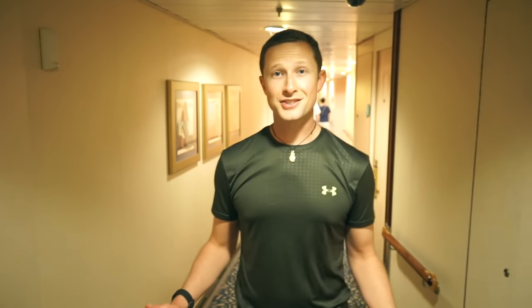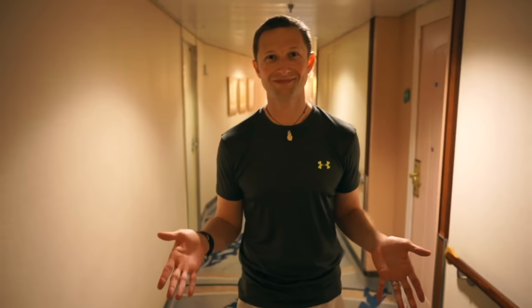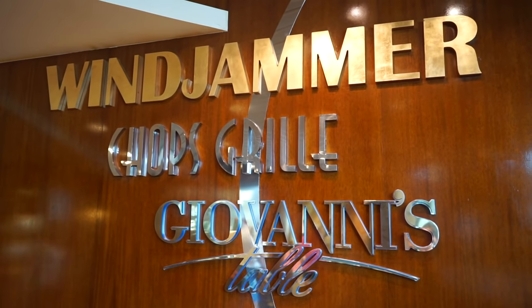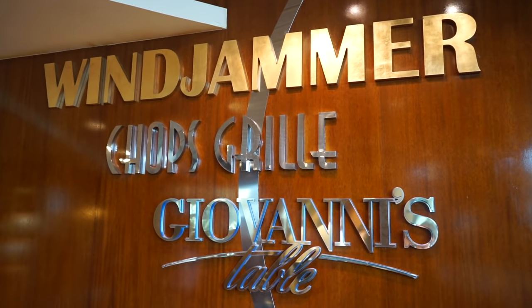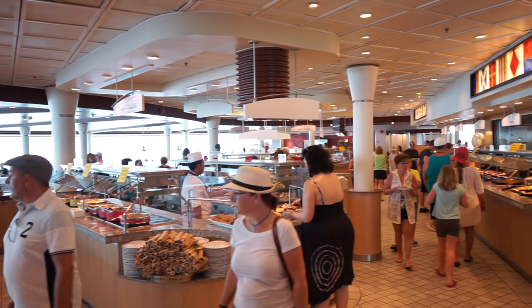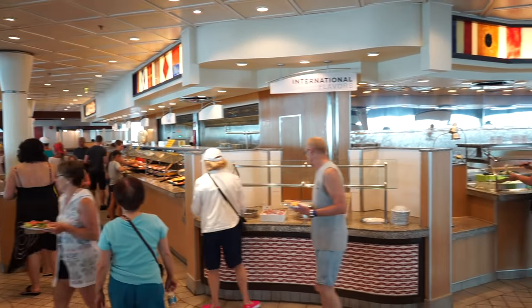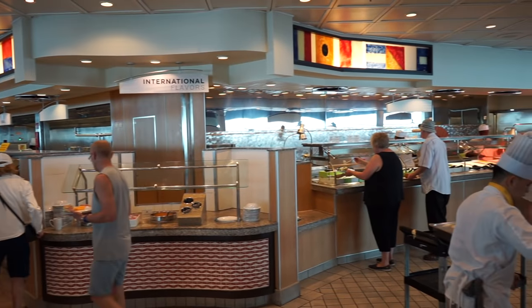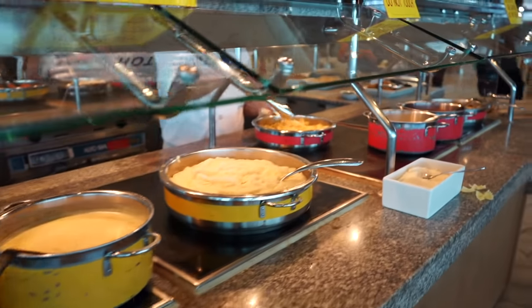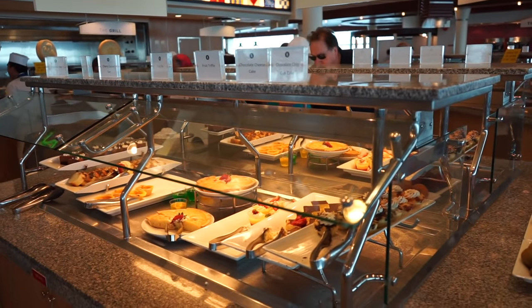Deck 10 doesn't have any public areas — it's just staterooms, and all of the stateroom hallways look just like this. Deck 11 is probably where we spend most of our time. The Windjammer is Navigator's buffet-style restaurant and is the most popular place to eat. It's open most hours of the day, and you can enjoy everything from American breakfast favorites to international specialties, sandwiches, soups, and desserts. It's all included in your cruise fare, so why not try a little bit of everything?